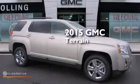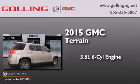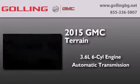This is a brand new 2015 GMC Terrain. It features a 3.6 liter 6-cylinder engine and an automatic transmission.